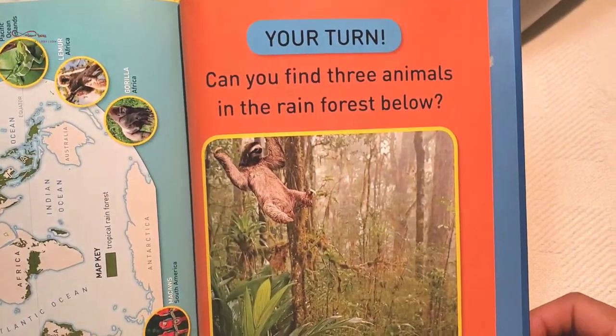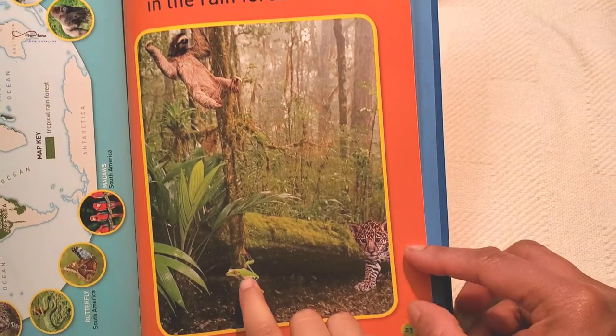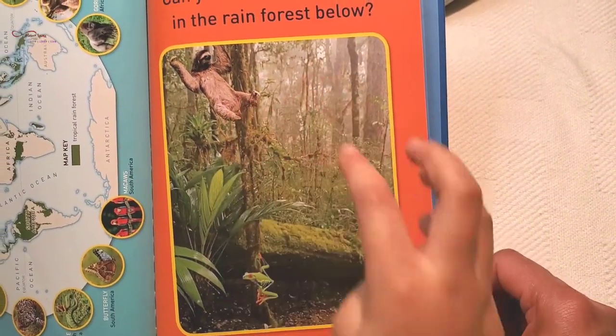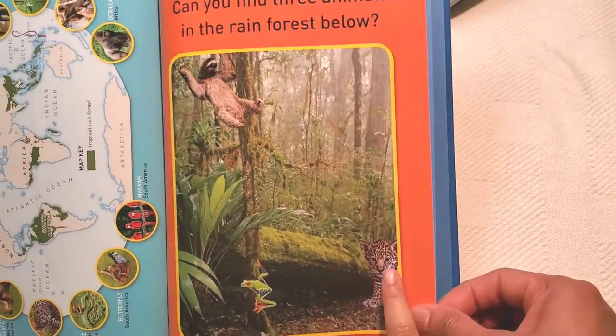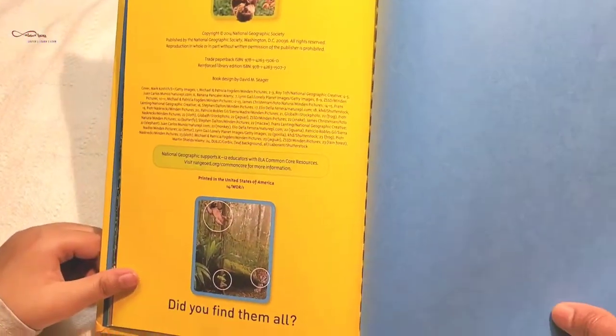Your turn. Can you find three animals in the rainforest below? Right here: frog. Right here: sloth. Right there: jaguar. Did you find them all?